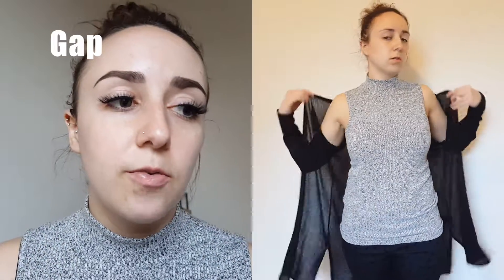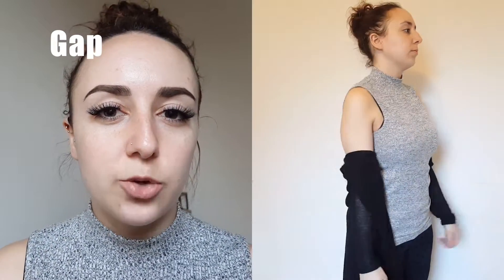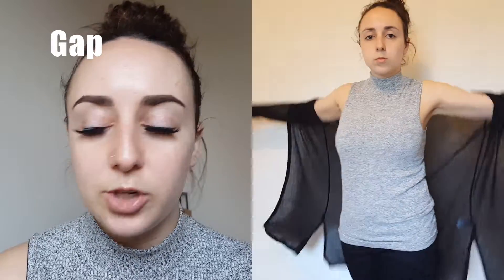Next I actually got this shirt that I'm wearing and it is a mock neck tank top. It's kind of like a marled gray color and I think this is a great piece because you can wear it casually out or you can wear it to work, which is what I did with the outfit I'm showing you.